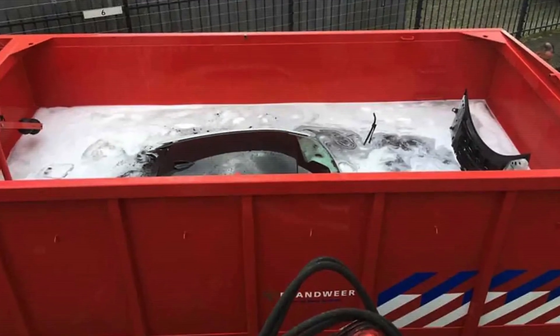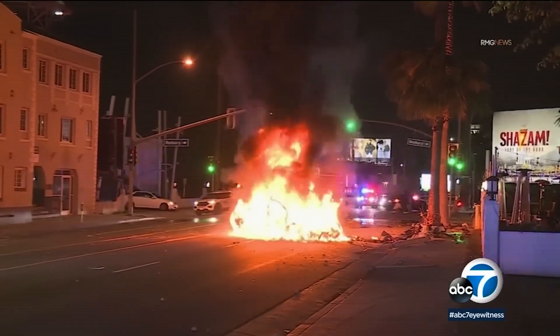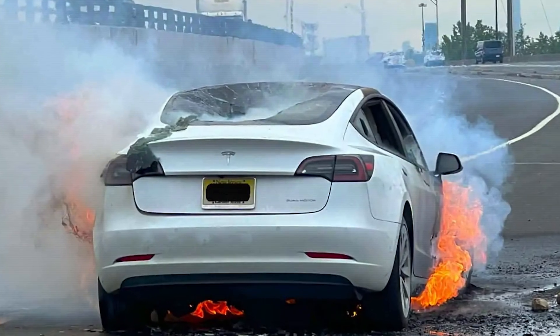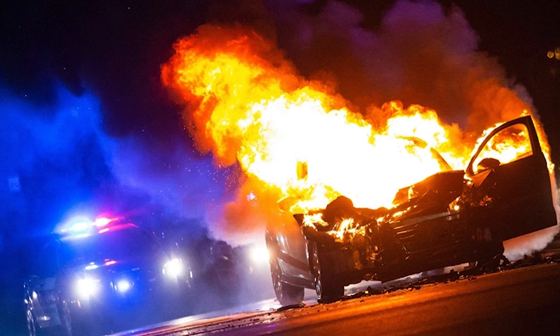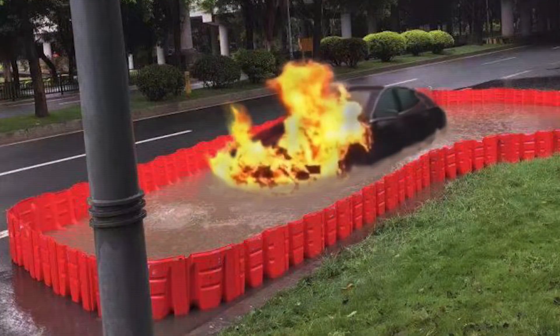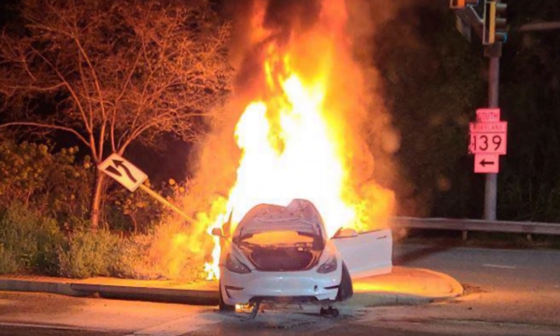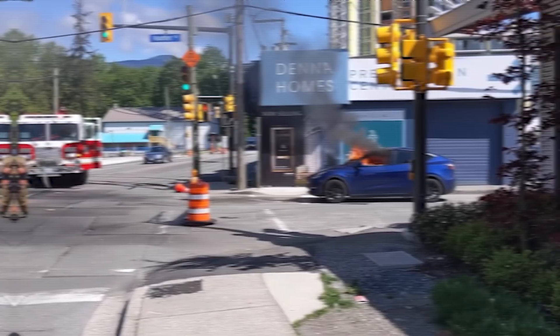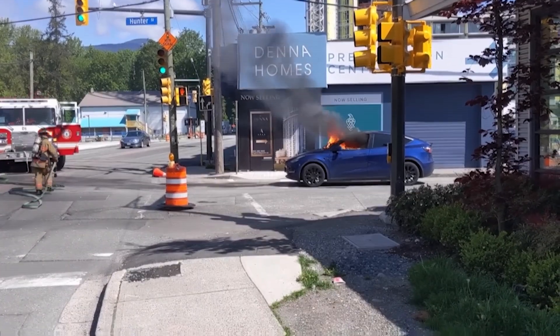The water used could become contaminated, creating a whole new set of problems. While submerging the vehicle in water might technically work in some idealized scenarios, it's far from a practical or scalable solution. It's another example of the extreme measures we're forced to consider because of the unique dangers posed by EV fires — and the fact that we even have to consider something as bizarre as dunking a car in a water tank speaks volumes about the challenges and risks that come with EVs.